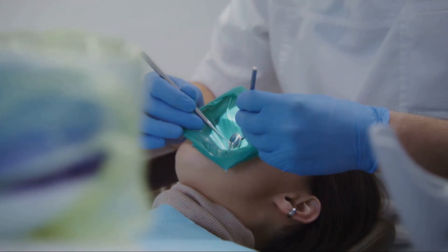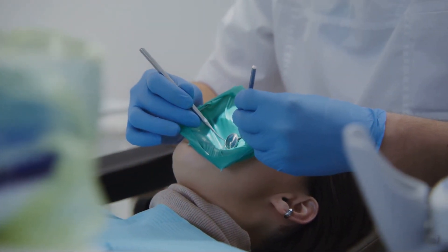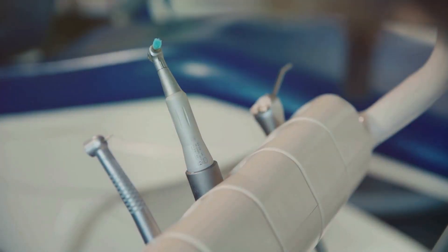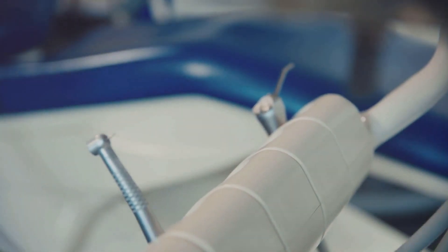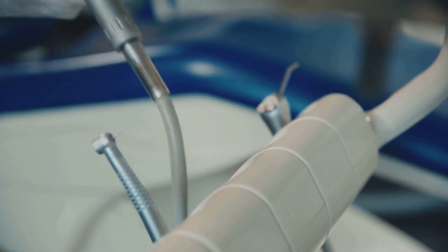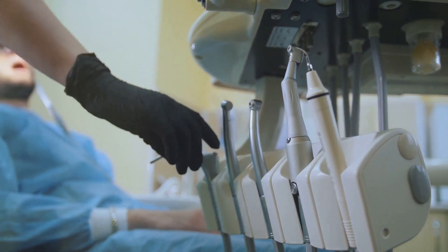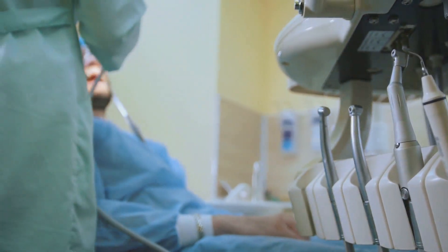In ancient times, before the concept of dentistry as we know it, people used beeswax to fill cavities. And tooth extraction? They used rudimentary tools that were far from the sophisticated instruments we have today. These early practices were not just about managing pain or discomfort — they were the first steps towards understanding oral health and its impact on our overall well-being.